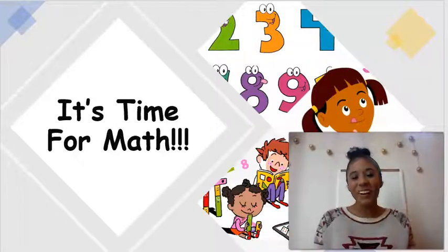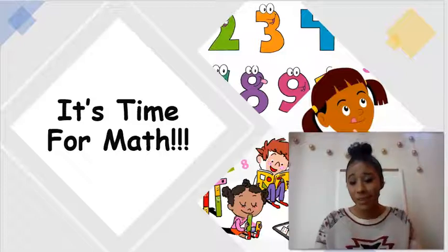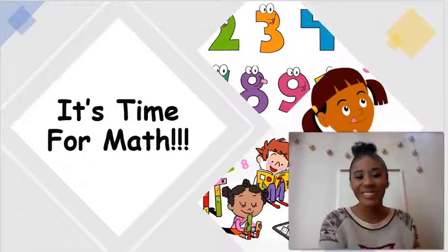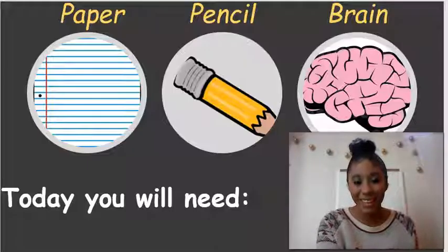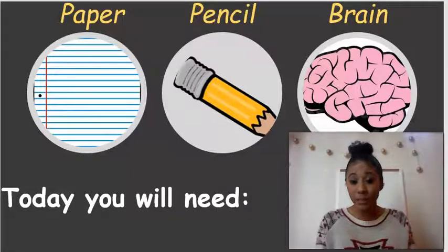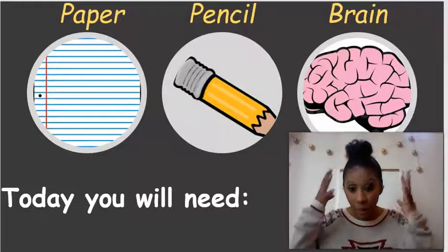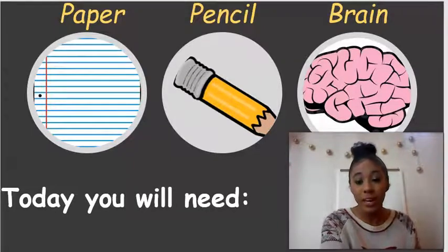Welcome back, first grade. If you are in Ms. Finney's class or Ms. Kelly's class, then you're in the right spot because it's time for math. Let's get right into our materials that we'll need for today. Just like last week, you'll need a piece of paper, a pencil, and of course that brain so we can continue putting more knowledge in. If you need to pause the video to grab your materials, go ahead and do so. Hit play when you are all ready to go.